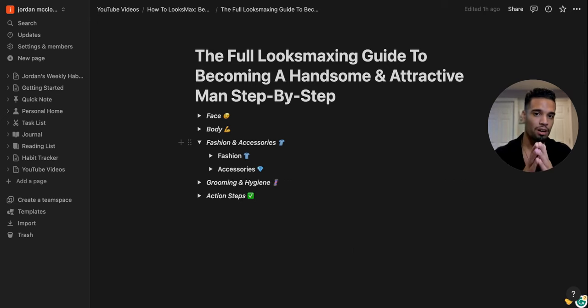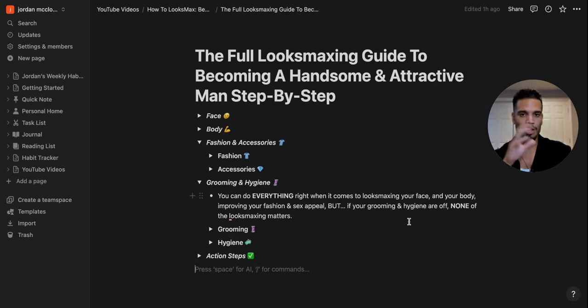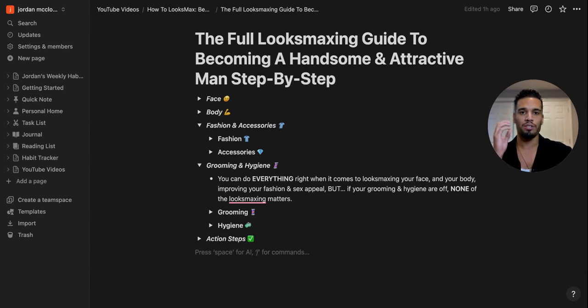Now let's talk about grooming and hygiene. You can do everything right — looks maxing your face, body, fashion, sex appeal — but if your grooming and hygiene are off, none of that hard work will matter. So make sure you don't mess everything up.